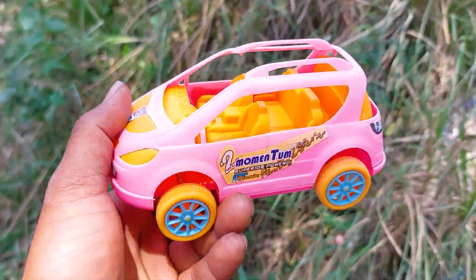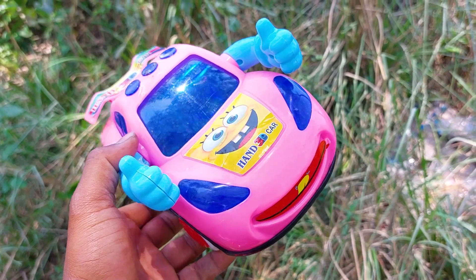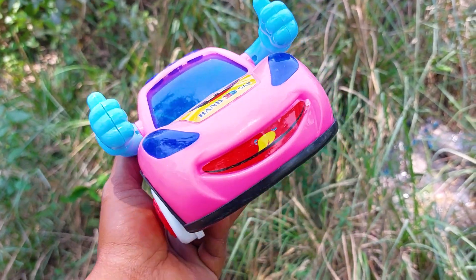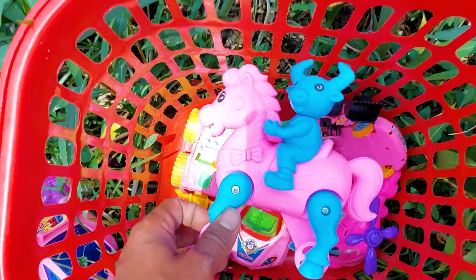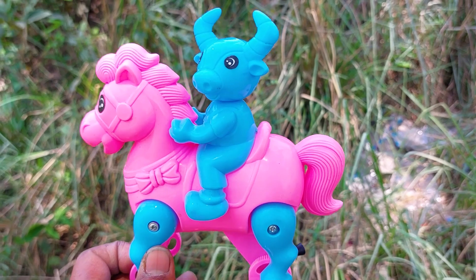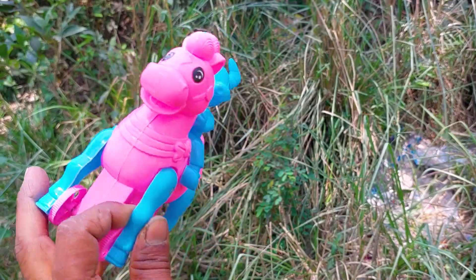Now I take a handker from this bucket. This is a pink and blue color combination — a nice funny cartoony handker. And this is also a funny toy horse with an alien. This is a pink and light color combination — a nice model toy.